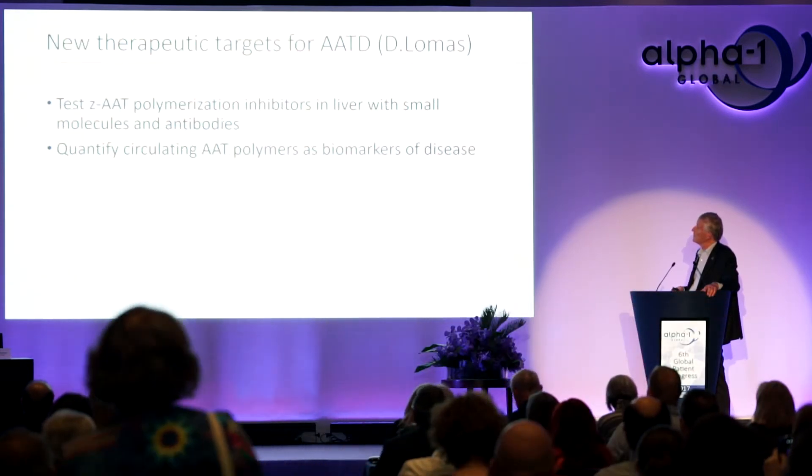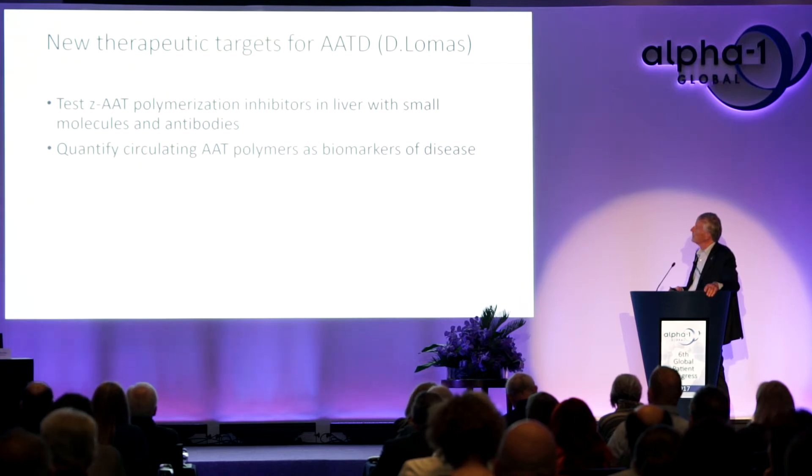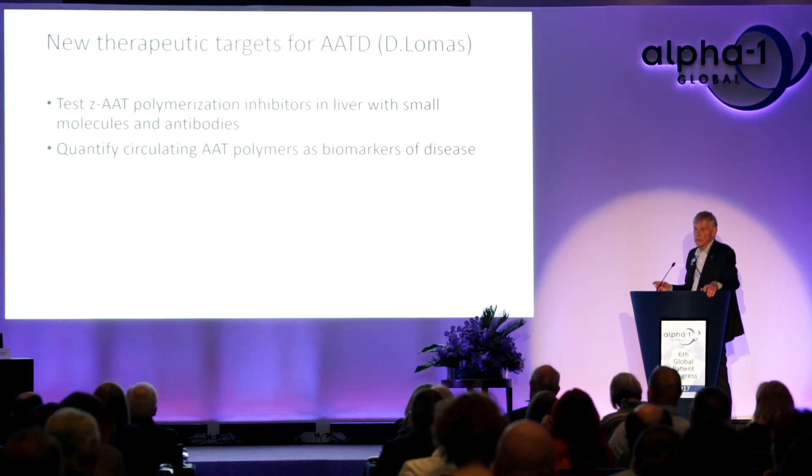The second presentation, 'New Therapeutic Targets for Alpha-1 Antitrypsin Deficiency,' was presented by David Lomas from England. He discussed small molecules that could prevent the Z protein from polymerizing in the liver. If they don't stick together, they're less toxic to the liver cell and easier to secrete. He also developed an antibody to polymerized Z-alpha-1 antitrypsin that circulates in blood, potentially serving as a biomarker for liver disease — something currently unavailable.